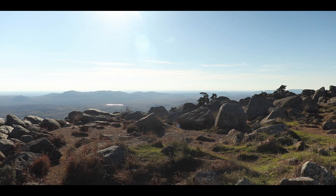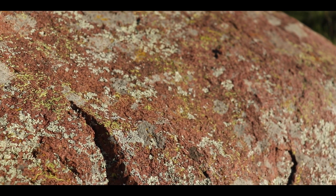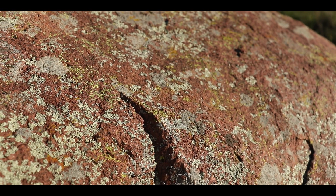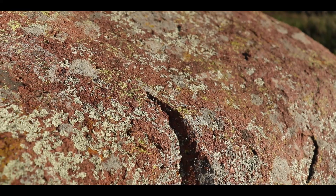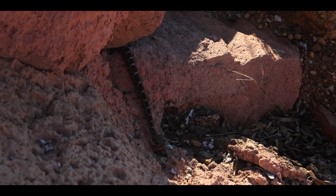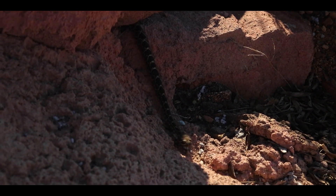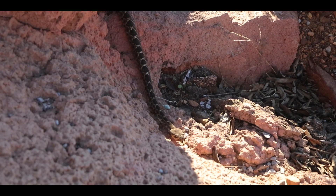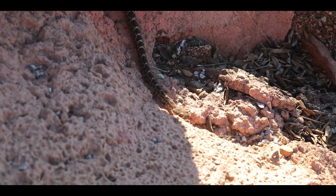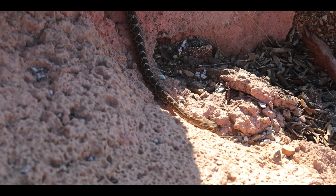As we were preparing to head back down the mountain, we were informed by some sightseers that there was a rattlesnake next to the parking lot. At first we were skeptical, but upon further investigation we found ourselves in the presence of a western diamondback rattlesnake. What struck me about this close encounter was how calm the snake was the entire time, just moving through its territory as if we weren't even there.